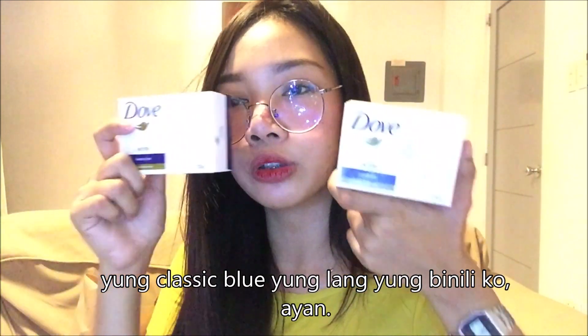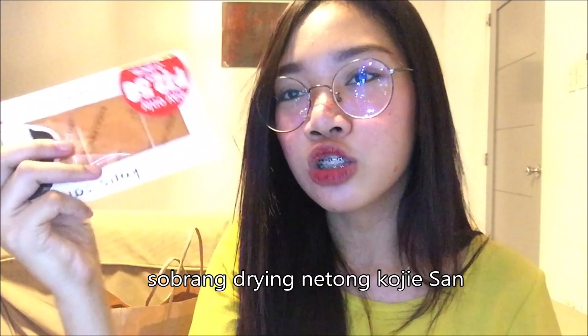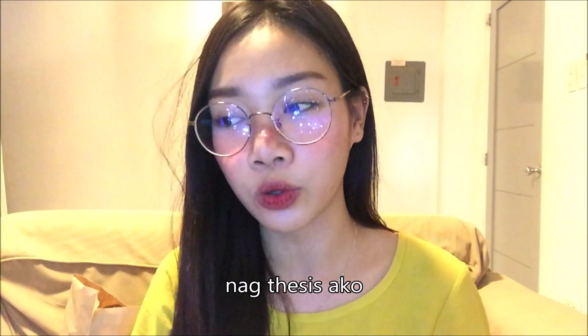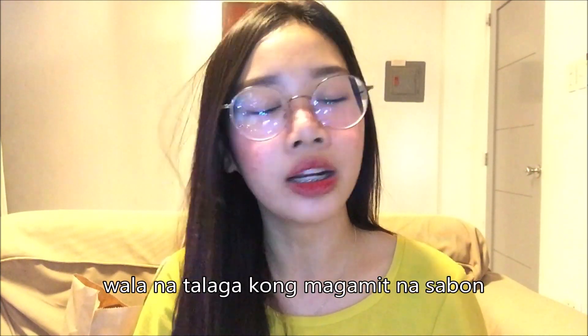Next is Dove soap — dalawa yung binili ko, 66 pesos yung isa. Classic blue lang yung binili ko. Normally ang ginagawa ko is mag-sabon muna ako ng Kojic sa paliligo, and pagkatapos, bago ko matapos, mag-sabon din ako ng Dove para ma-moisturize yung balat ko. Sobrang drying kasi nitong Kojic. Baka nagtataka kayo kung bakit sobrang dami nitong biniling sabon — nag-thesis ako, sobrang napabayaan ko yung sarili ko — wala na talaga akong magamit na sabon.